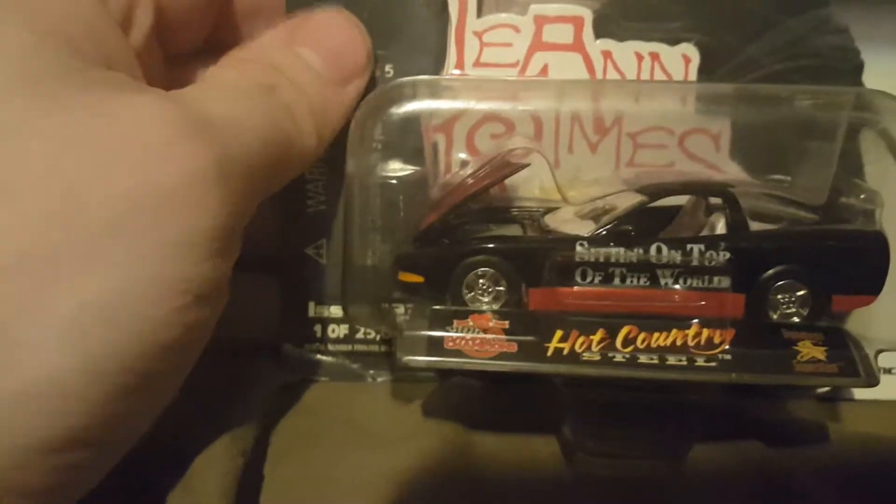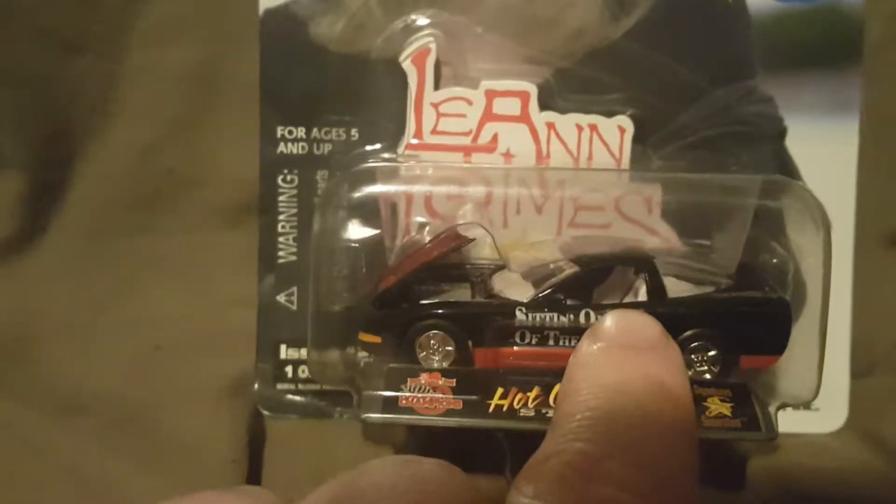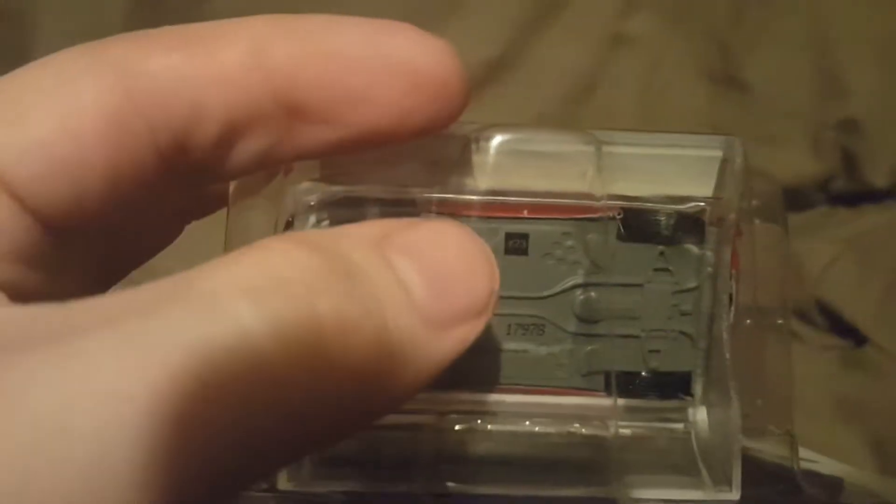Over here it says issue number 23, 1 of 25,000. So what they do is they print out 25,000 of each car, and the issue number is the one I got. What I found really cool was if you look on the bottom, that black box right there has the number 23 in it — that tells you the number of the car you have in the line. So out of all 25,000 printed of this car, I have number 23. I thought that was kind of cool.